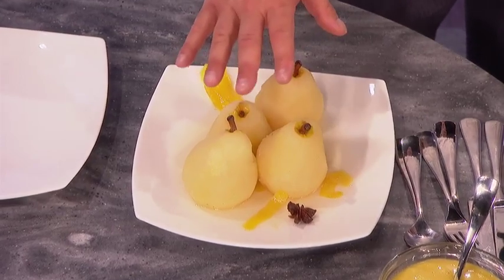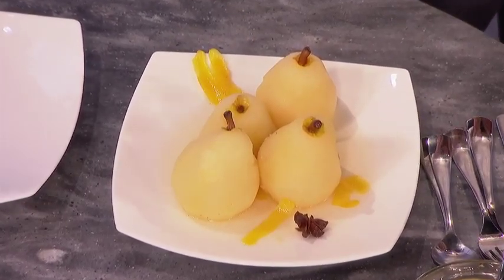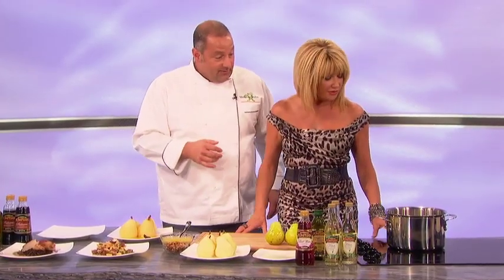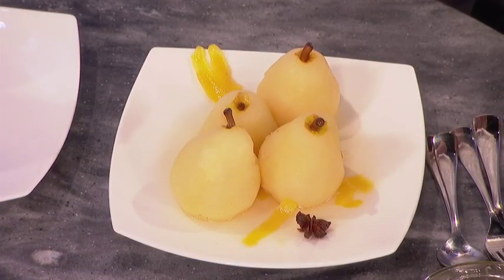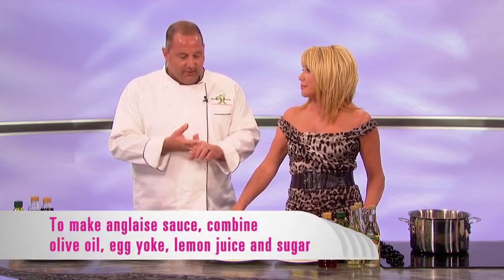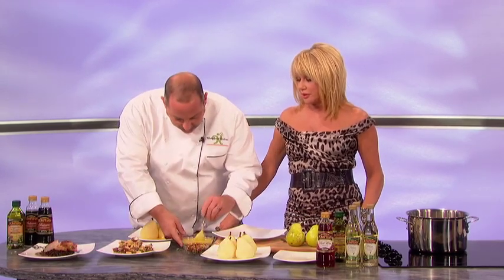You can strain the liquid out and reserve it — cook it down and it becomes a syrup you can use as dessert over ice cream. It's all pear-flavored with deliciousness. Instead of doing a custard with a lot of cream, we made something almost like a vinaigrette out of the olive oil and some egg yolks, and added a lot of lemon and sugar. It's a very healthy way to go.